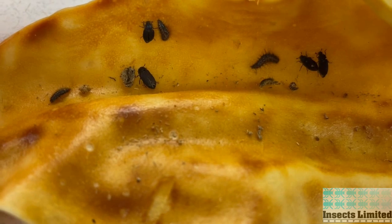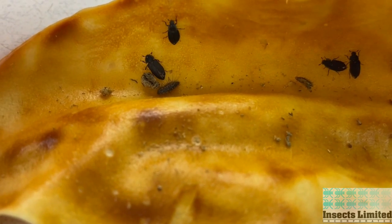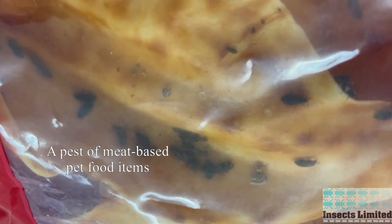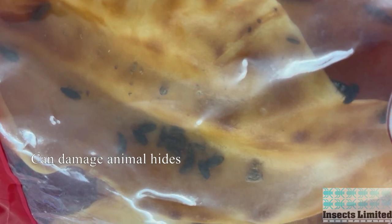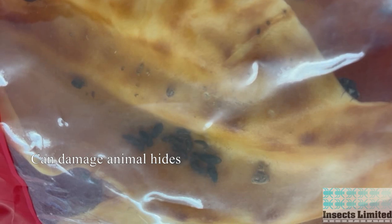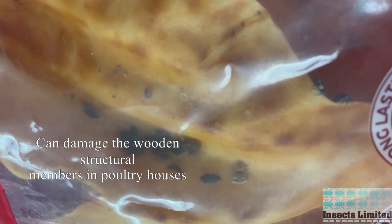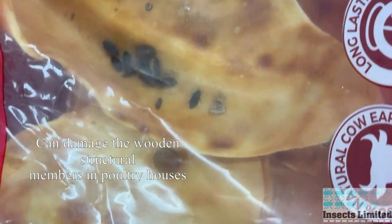Hide beetles only become a pest when they target certain items used by man. They can find and destroy meat-based pet foods and treats like pig's ears or meaty dog bones. They can consume and destroy animal hides used by man. They are one of the most common beetles infesting poultry houses, and the larvae will often bore into the wooden structural members of poultry houses, causing serious damage to the building.